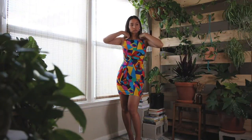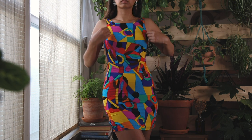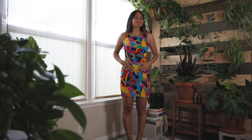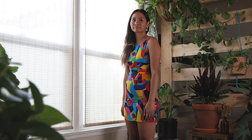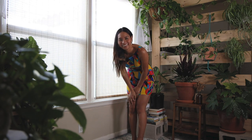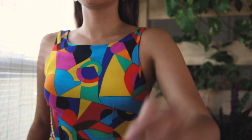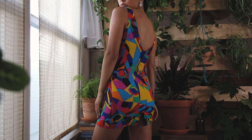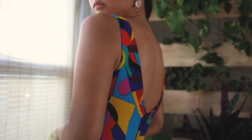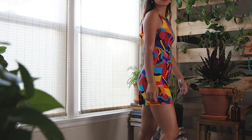Moving on to a similarly bold statement dress from the brand Split Decision. I actually don't feel the most comfortable in this — it really hugs your body and if I'm wearing this when I'm bloated like I am right now, it really emphasizes my lower gut. I'd probably only wear this on days that I'm feeling really confident since it's a very 'look at me' kind of dress. The neckline is high, the back is low, and there's a tiny split at the hem that's just waiting to expose me, so I'm not too sure about this one.